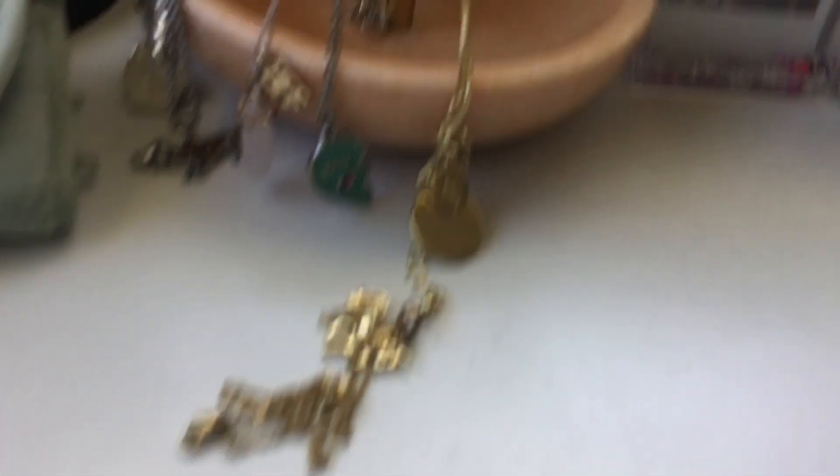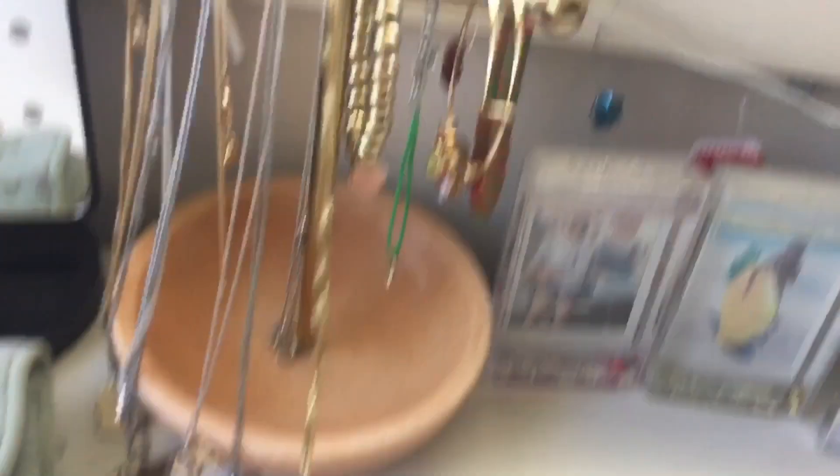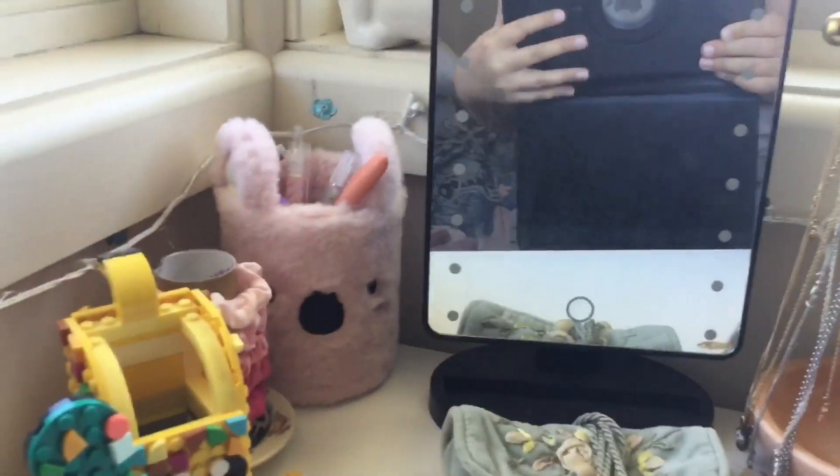I got my lunchbox which I use as a skincare bag because it's like inflated. I got my necklace stand with a bunch of necklaces — I've got my Visa necklace right here, another Visa one there, and a bunch of other ones.